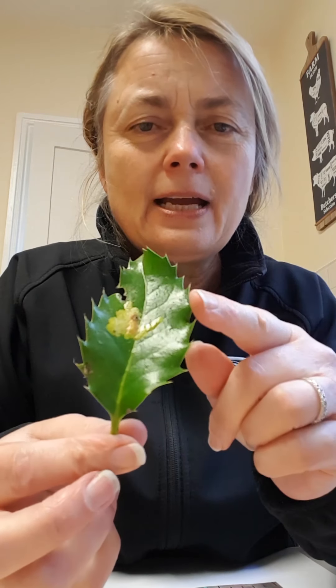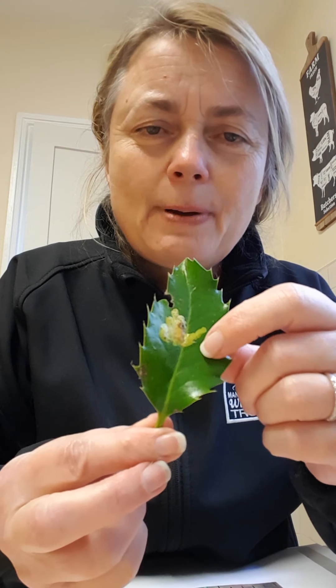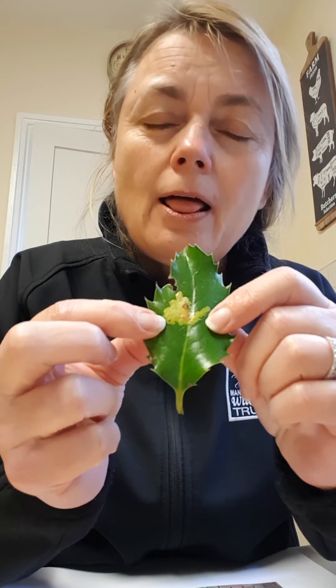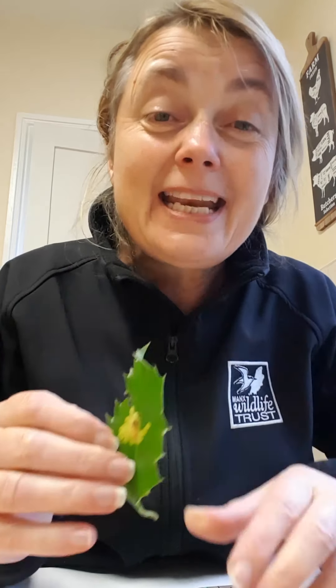So that is an oak marble gall. The next thing we're going to look at is this lovely holly leaf. Can you see this pattern here? This is a holly leaf miner. And this time it isn't a wasp — it's actually a fly. The fly lays its egg in quite young leaves, because holly leaves can be quite tough.